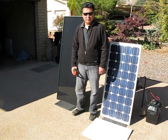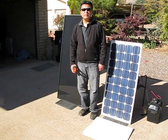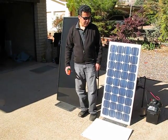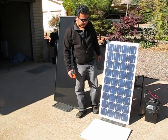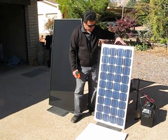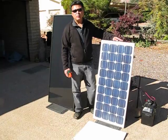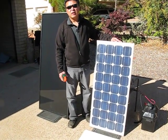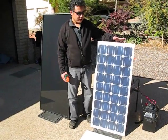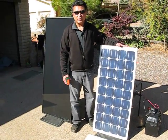Hi, my name is Lee and today we're going to do a demonstration on the impact of shading on two different types of solar modules or solar panels. The first one here is a crystalline solar panel, and this is what about 80% of all solar panels in the world are made of — some type of crystalline silicon.